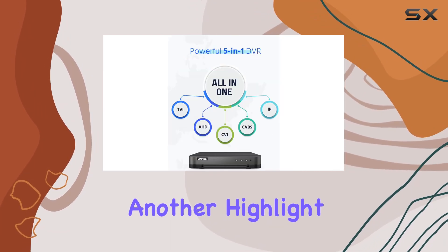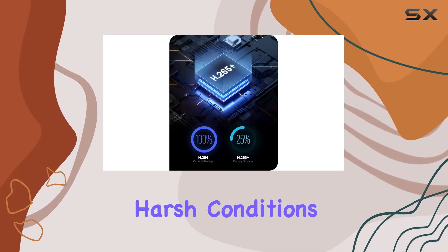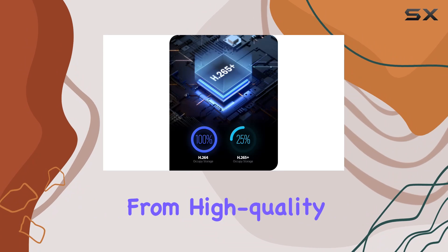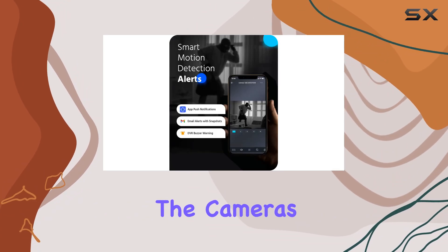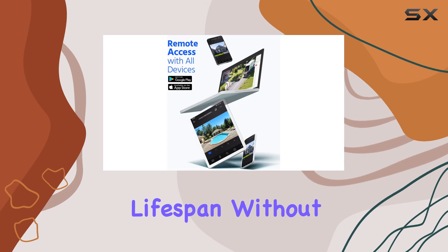Durability is another highlight, with IP66 weatherproof cameras capable of withstanding harsh conditions. Constructed from high-quality ABS materials, the cameras ensure efficient heat dissipation and a prolonged lifespan without fading.